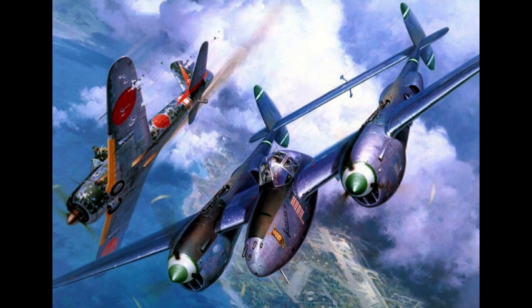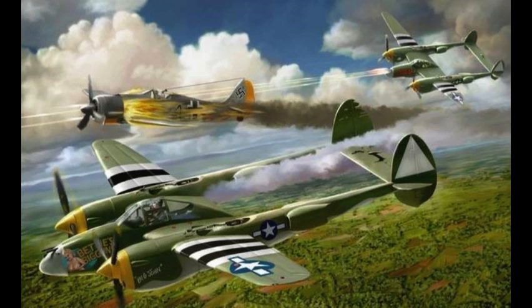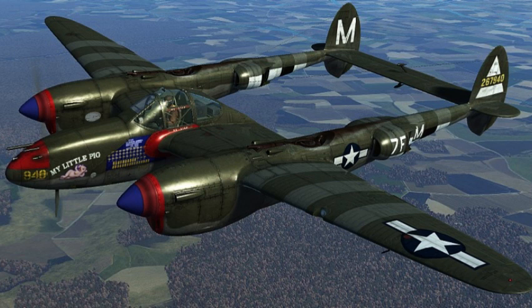It was in this aerial reconnaissance role that it accounted for about 90% of the aerial film captured over Europe. The 8th Air Force kept on using P-38s for photo recon missions after they converted to the P-51 Mustangs for main fighting service in Europe.